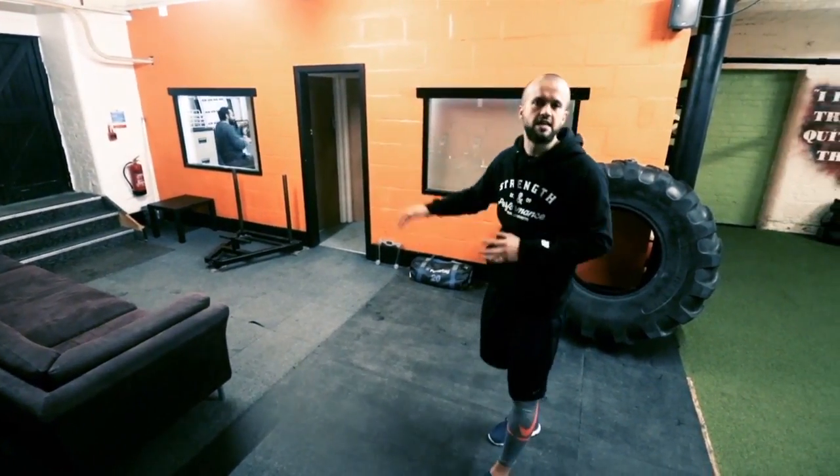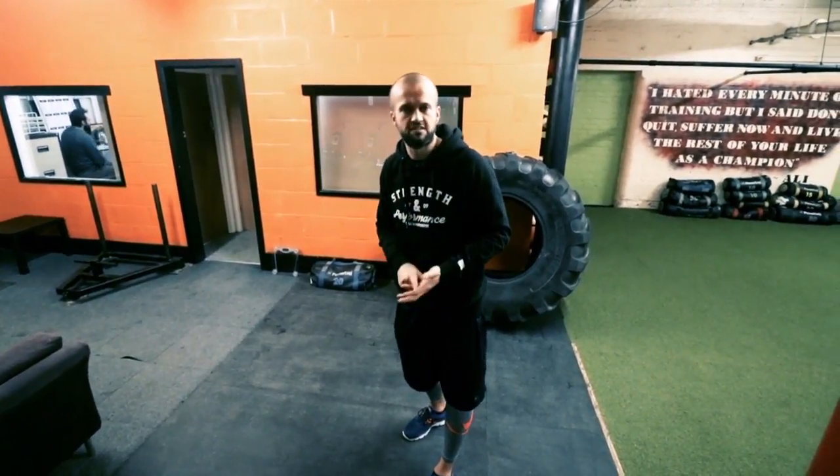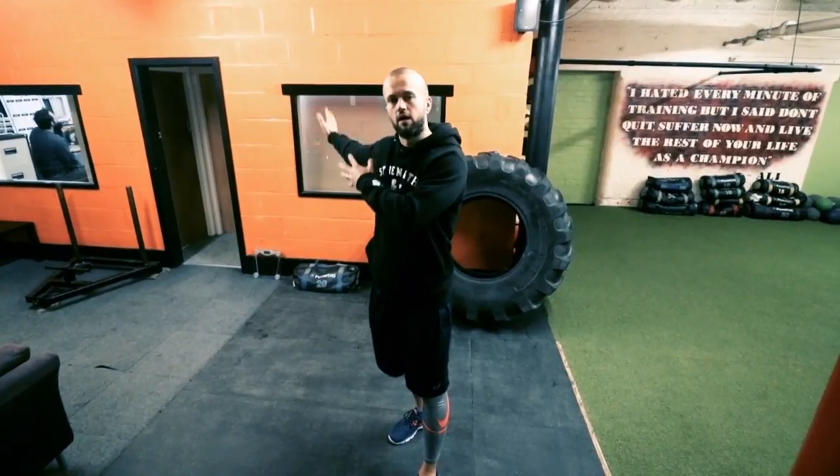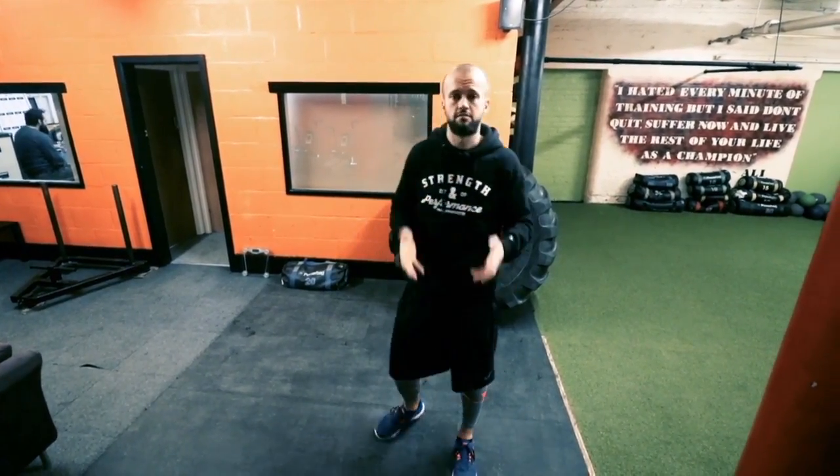If you need any measurements taking, anything like that, or if you're taking part in any of our soft tissue or massage service — we have a massage therapist that works around this area here. So as we walk through the gym, I'm going to show you where everything is. Let's go.